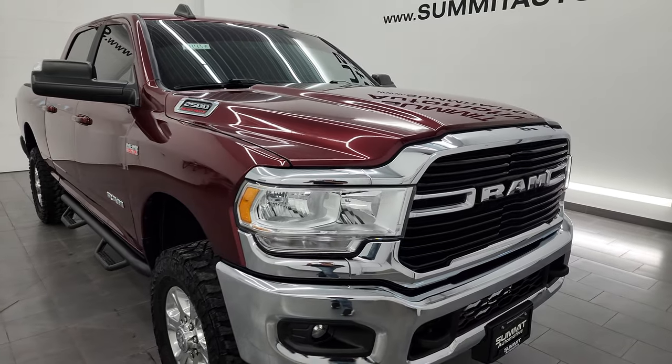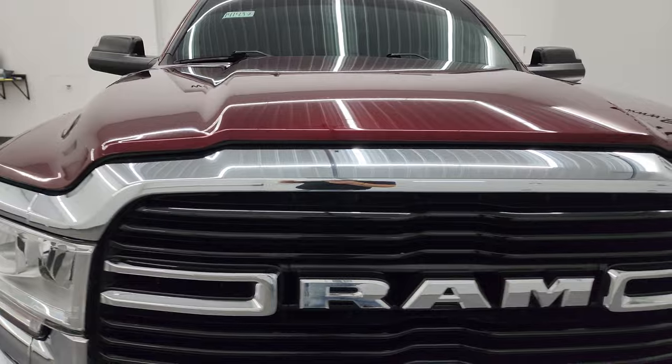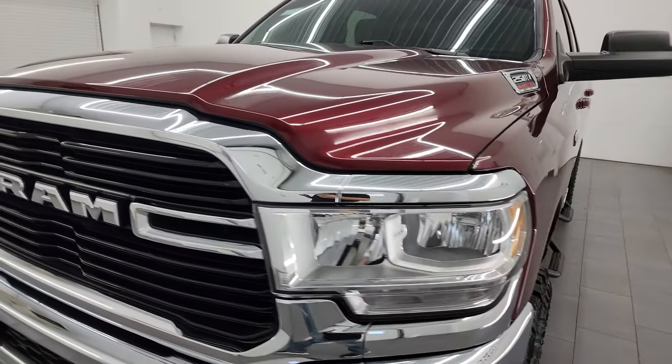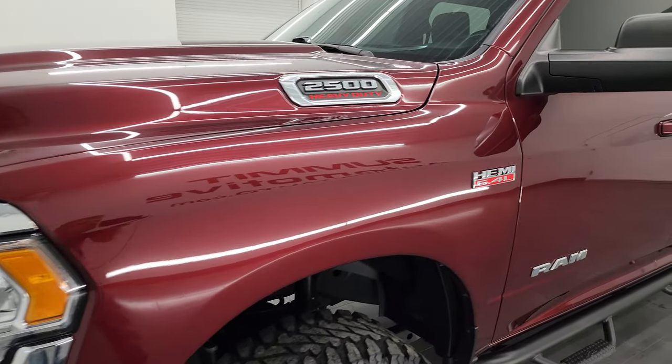That's exactly what I'm going to do in this video — go all the way around, show you just how super clean it is, and give you the most accurate representation that I can of the vehicle. Delmonico Red Pearl is the color.